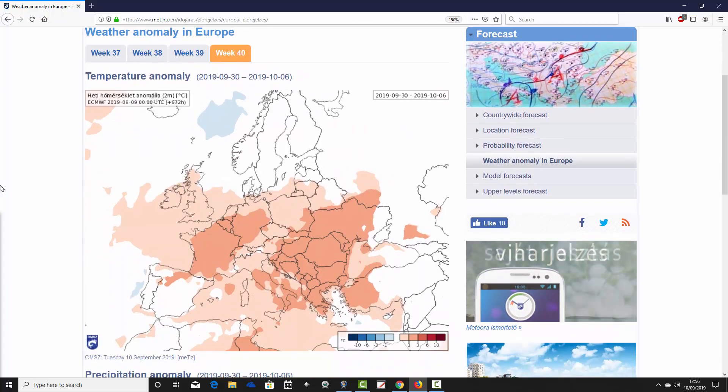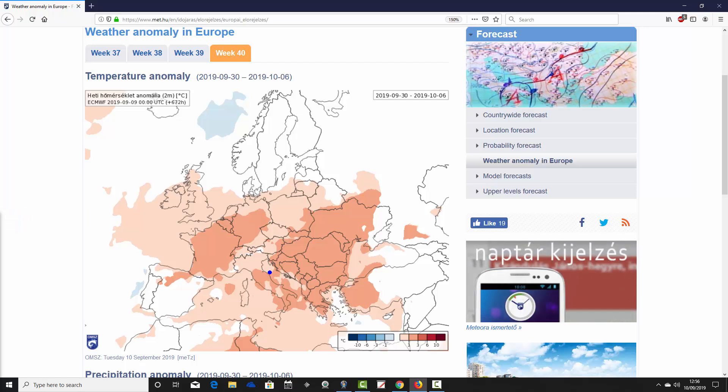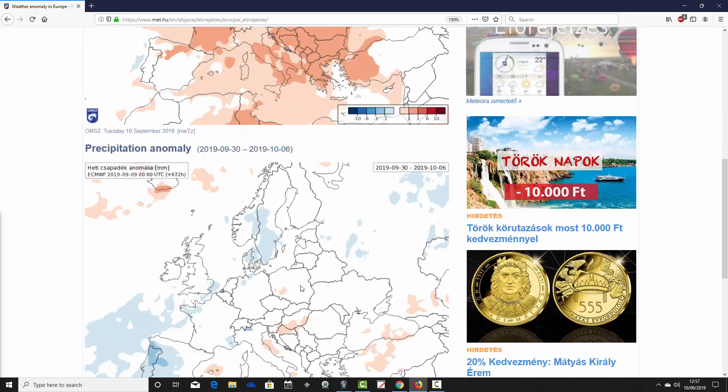Finally we go through to week 40 — week four of our forecast period — taking us from the 30th of September to the 6th of October. It's a warm scene again, suggesting quite a prolonged warm spell of autumnal weather setting up through September and into October. Most parts of Europe from Ireland, the UK and France in the west to the Black Sea in the east are showing above-average temperatures of between 1 and 3 degrees. The Mediterranean is also looking pretty warm. The coolest areas appear to be over Scandinavia in the far north, and possibly parts of Spain and Portugal.